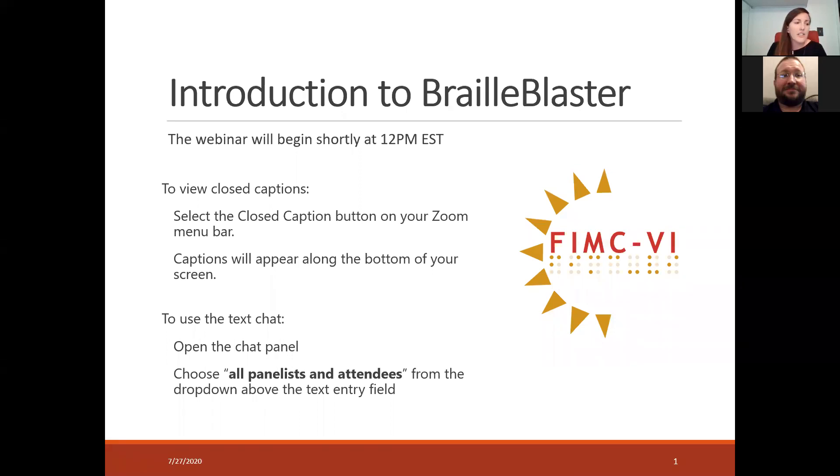We're doing a webinar series to start off the school year and finish the summer. The first one that we have here is introduction to Braille Blaster. If you want to have closed captions on, you can press that button in your Zoom menu bar.